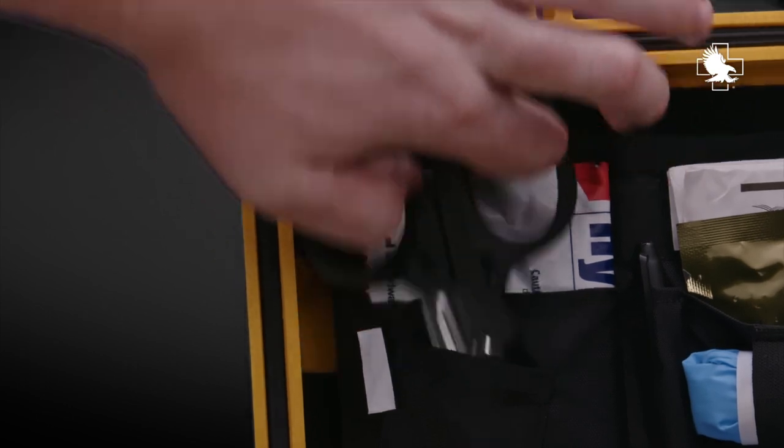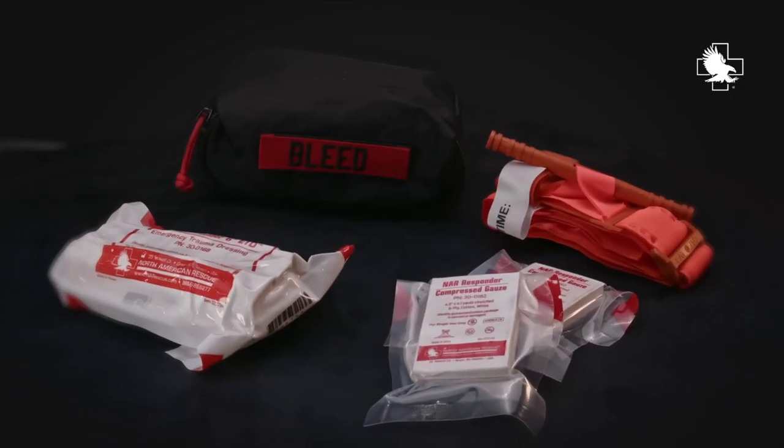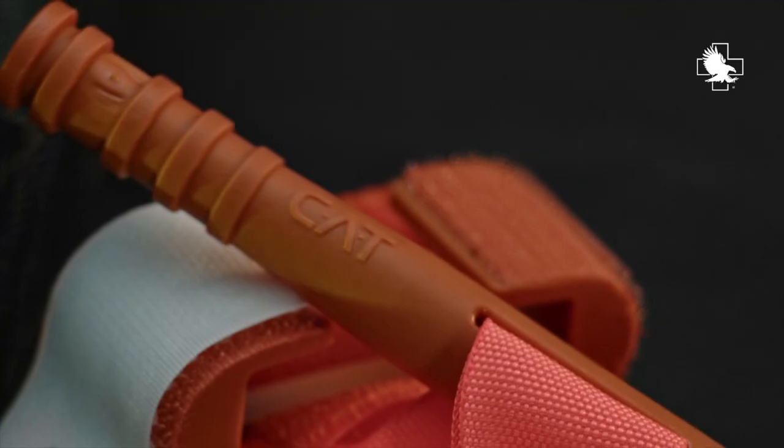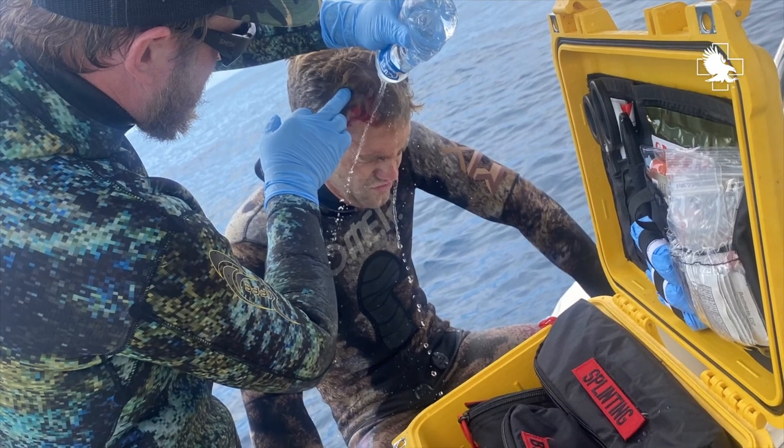Treat a range of injuries from minor to massive bleeding. Complete with tools to care for small cuts, burns, and eye injuries, as well as critical life-saving equipment to render emergency care where you need it — out on the water.